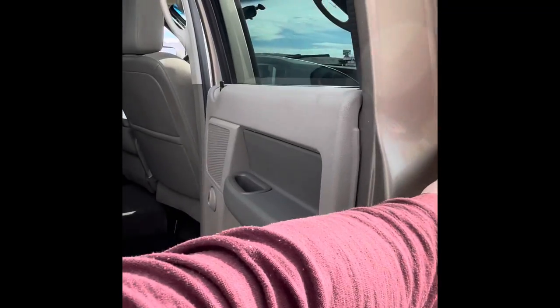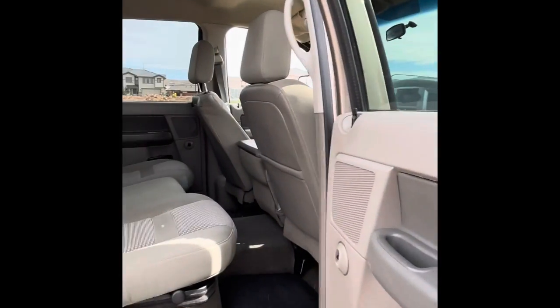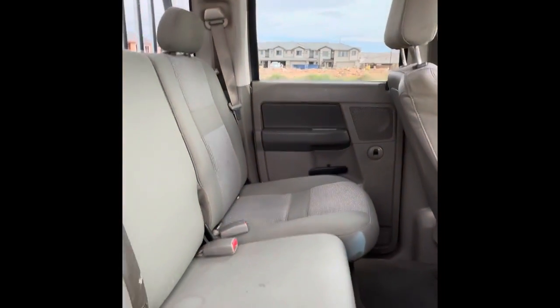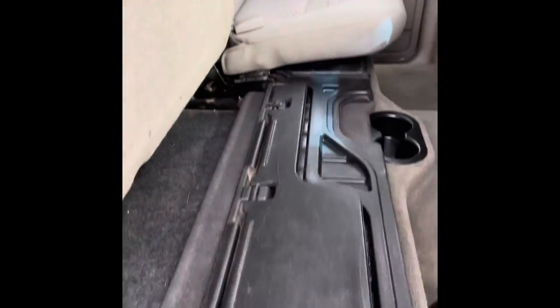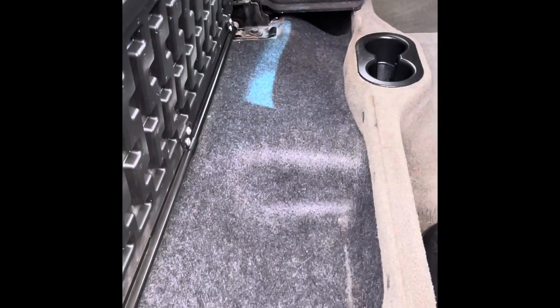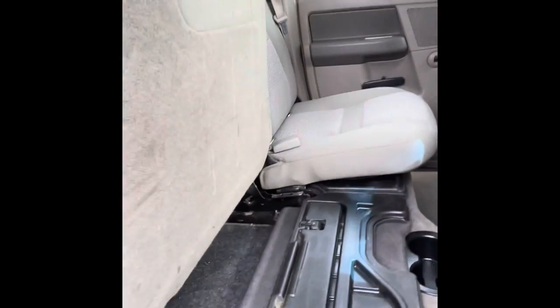I know it's not the mega cab like most people want but it still will fit people pretty comfortably. This comes up forward right here, you can put like some fishing poles or something like that. Also can come up and you got storage down here, so that's pretty nice.